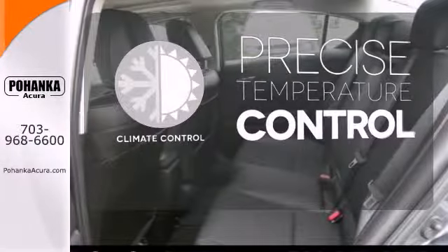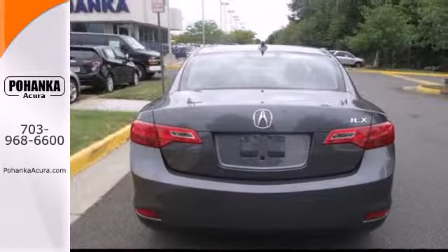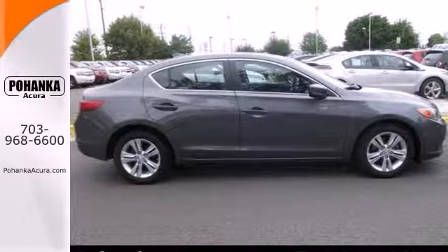Select the perfect temperature with climate control. Leave it to Acura to reject the typical luxury sedan mold. Experience driving invigoration when you come in for a test drive.